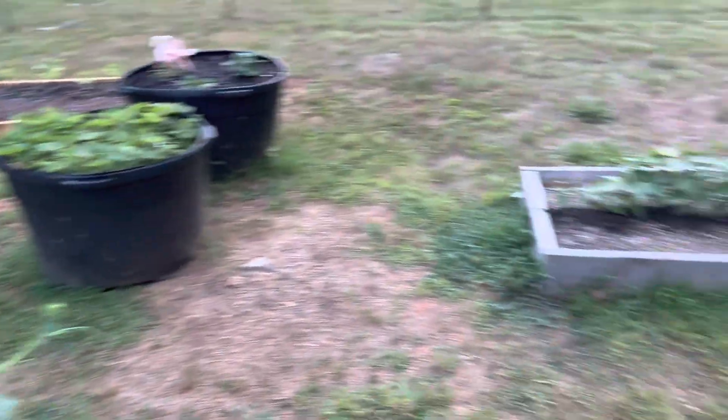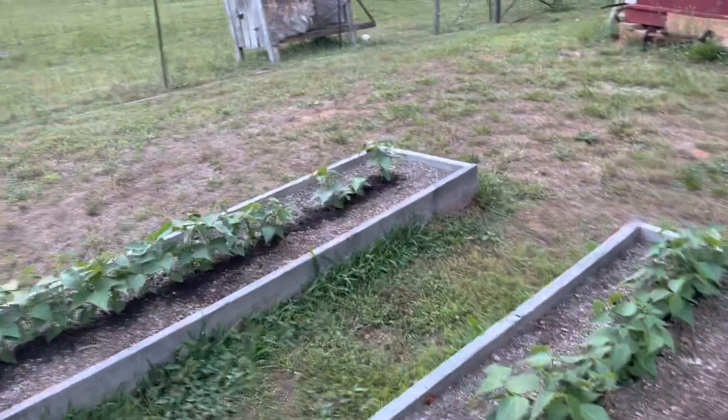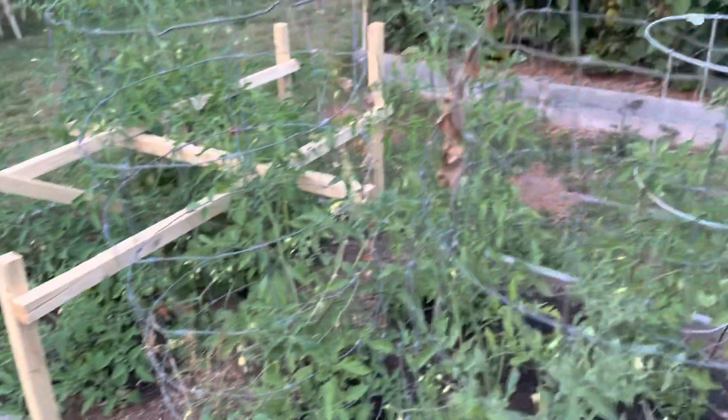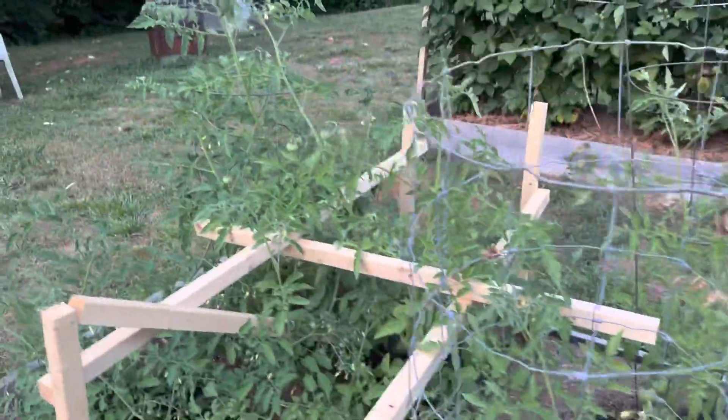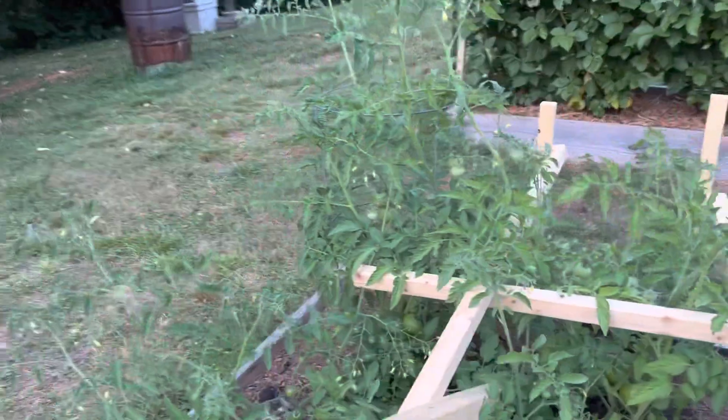I noticed the other day a few blooms on the green beans. The tomato plants are looking good — hopefully get some red ones before long.